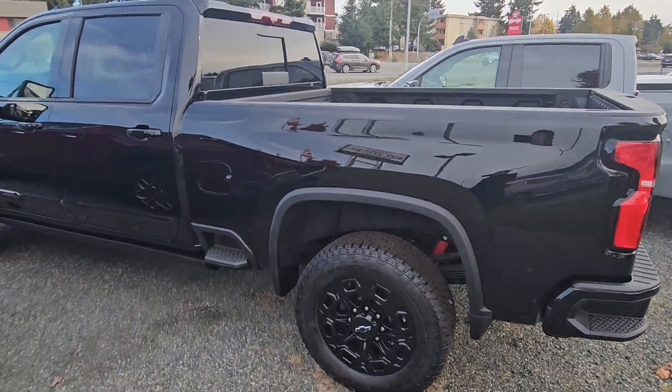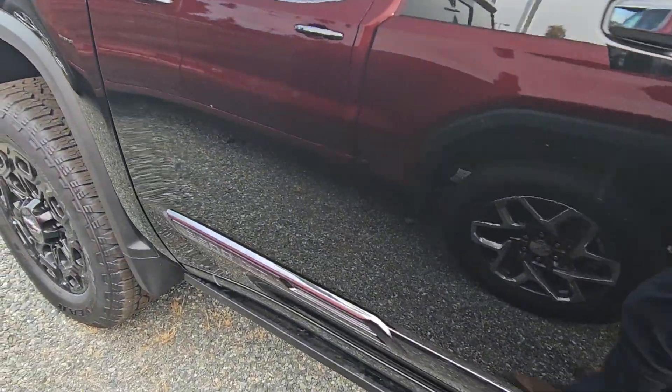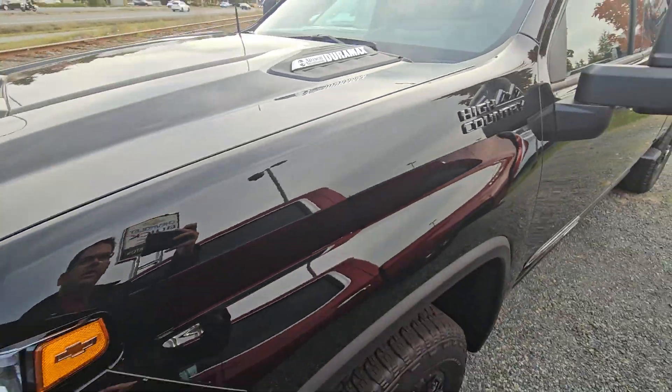Hey, Dave Steve here from Laird Wheaton. I'm just standing here with the 3500 High Country with the Midnight. Just going to take a quick walk around the vehicle and step inside.